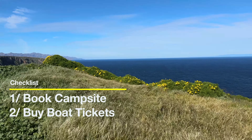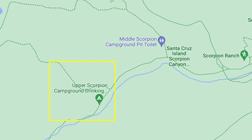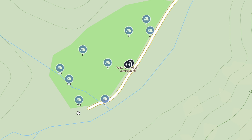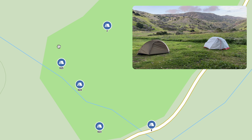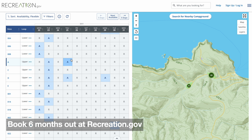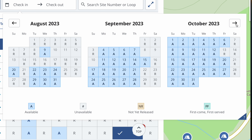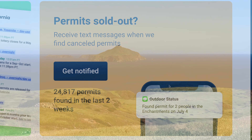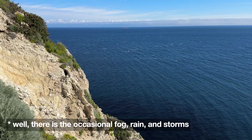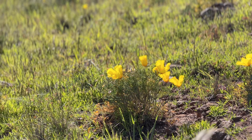To plan this trip, there are only two easy things to do: book the campsite, then book your boat ticket. We're going to be booking the Scorpion campsite, which is only about a 15-minute walk from the ferry landing. There's an upper and lower loop — I prefer the upper loop, specifically sites 24 and 25, which offer the most solitude. The campsite opens up on a rolling six-month basis. Usually there are plenty of spots if you book six months out, but if you can't find a spot, try the website Outdoor Status, which checks for canceled permits.